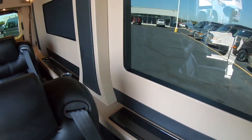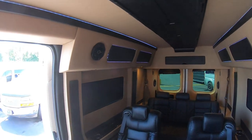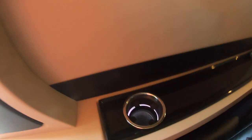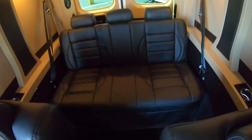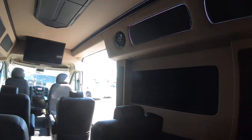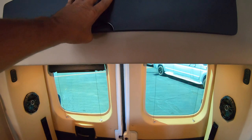Lighted cup holders in every seat. Plenty of space for all your passengers — each seat has their own charging port, spotlight, and cup holder. I'm right at six foot and I've got 18 inches in front of that seat there. Plenty of room for all your passengers. You've got a storage cabinet back here that's rather large actually.